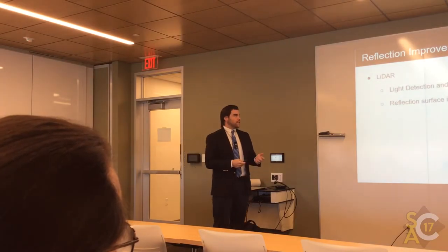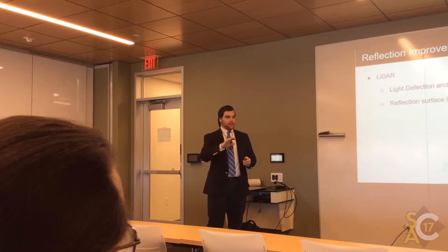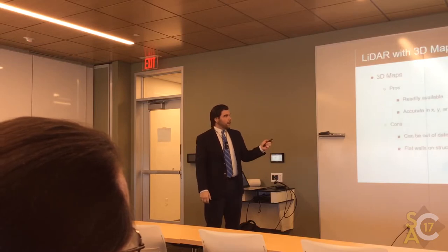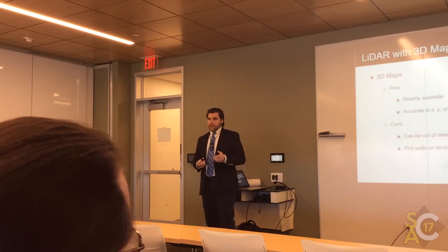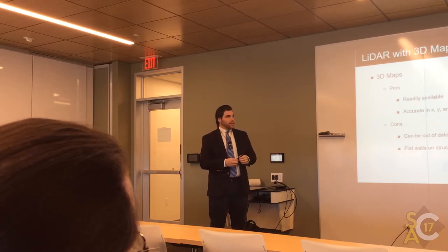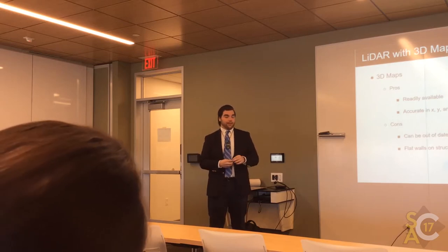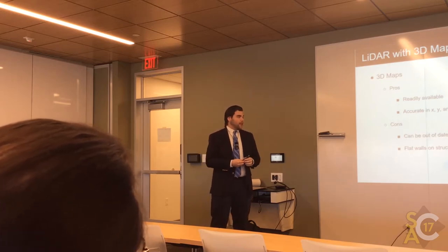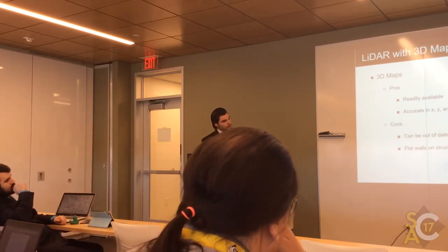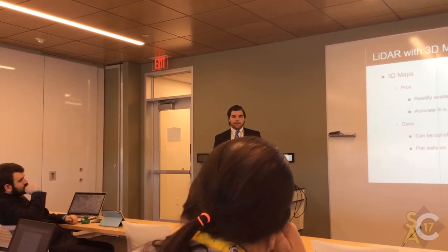Regarding how LiDAR works — it's light detection and ranging hardware. We used it to model a 3D surface of where GPS signals would be reflected. 3D maps can be found online; they're free, readily available, and accurate in the X, Y, and Z directions relative to Earth. But when you have structures that are not flat, it causes major problems when running these algorithms. Some of the cons are that most buildings aren't just flat and completely rectangular, and 3D maps can be out of date because updating them is very expensive.